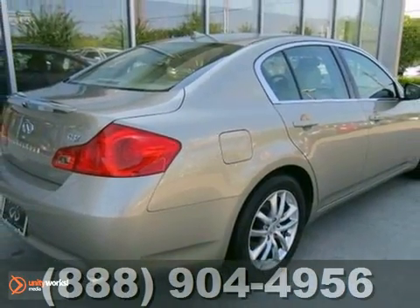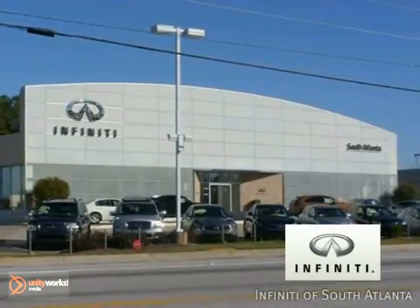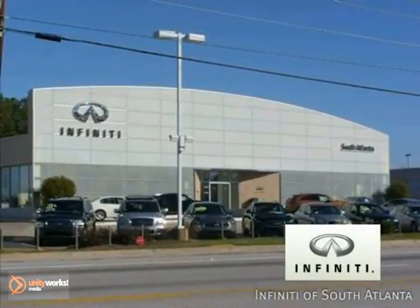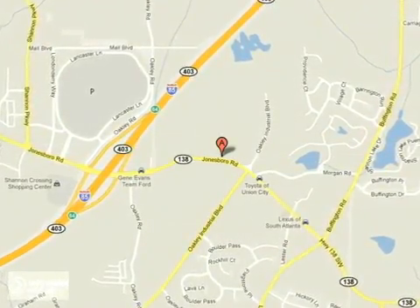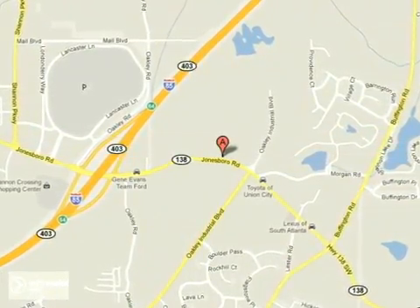Come in for a test drive. Call today or visit online at AtlantaInfiniti.com, just 15 minutes south of Atlanta off I-85, in a new facility that features one of the largest indoor showrooms.